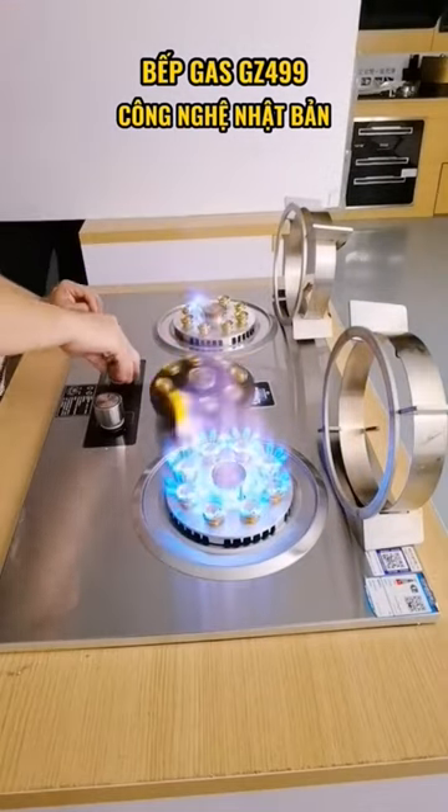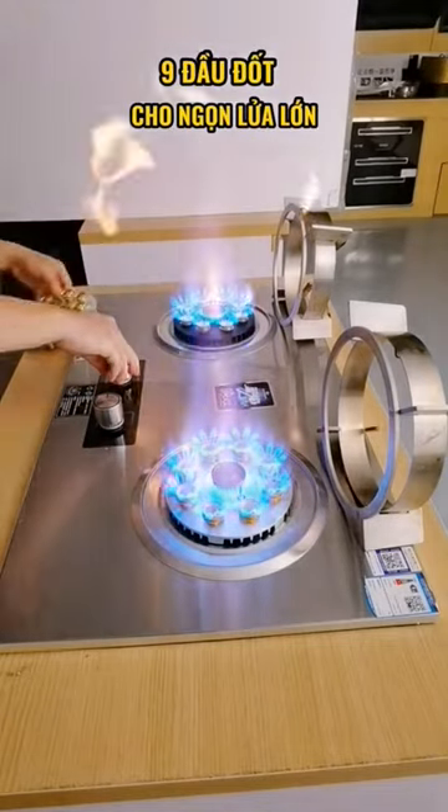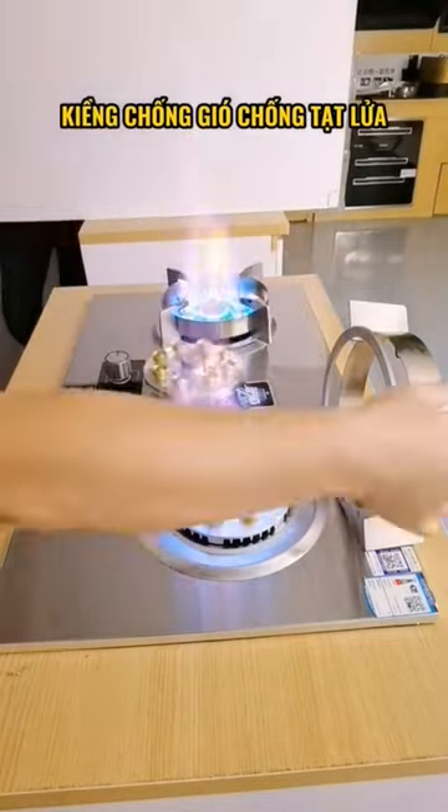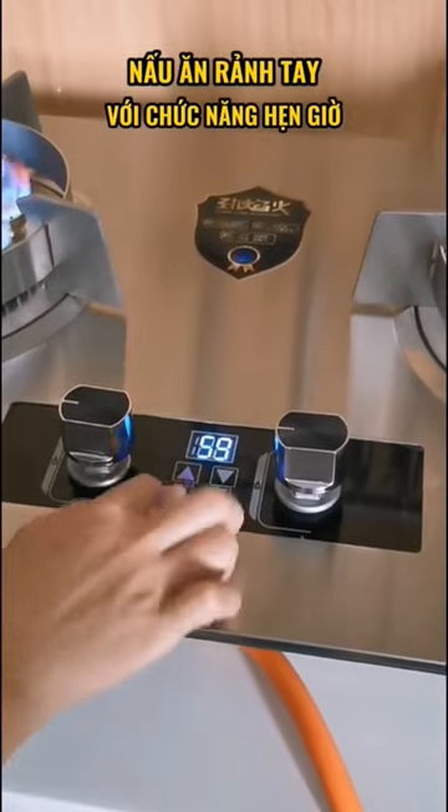Digital control: some gas hobs have digital controls that allow you to precisely adjust the heat. With digital controls, you can set a specific temperature rather than relying on the imprecise settings of a traditional knob.